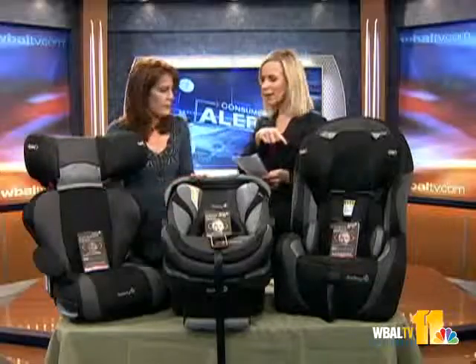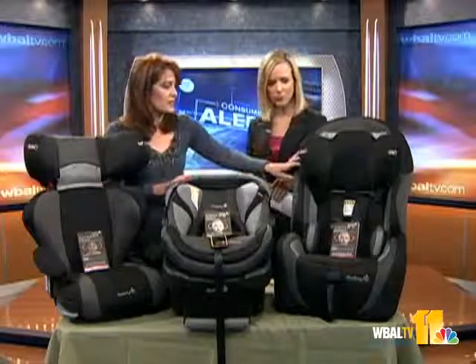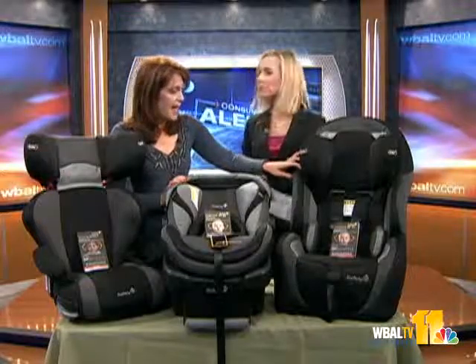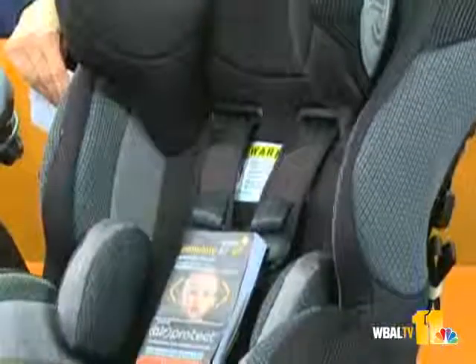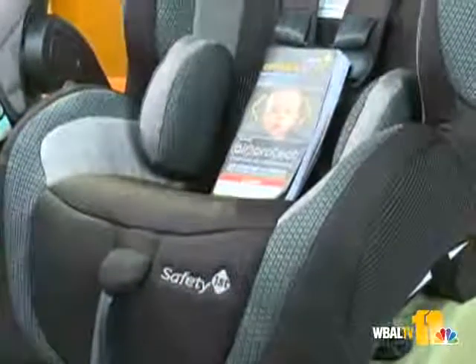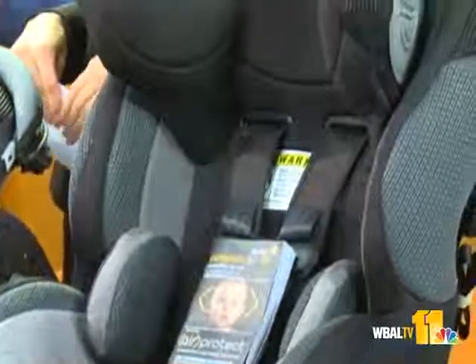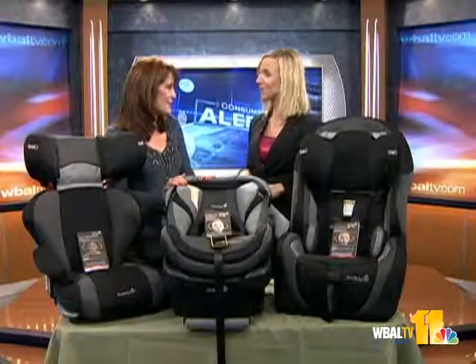Let's talk about the two on the ends here and correct installation for them. This is a convertible car seat. It can have an infant and is rear-facing, but then convertible means you can turn it around, so it will carry your child up to 65 pounds — that's your toddler seat, really. What a great New Year's resolution to make: to have your child installed correctly in your car seat.